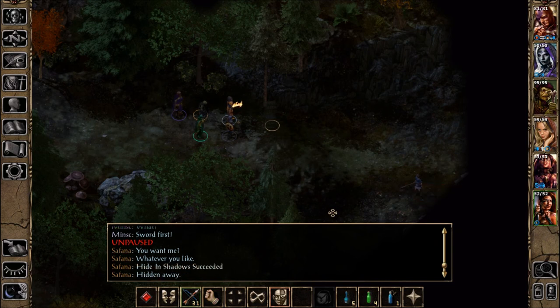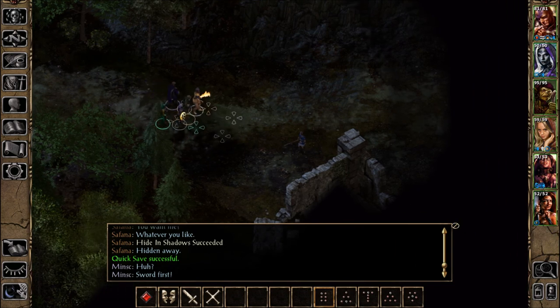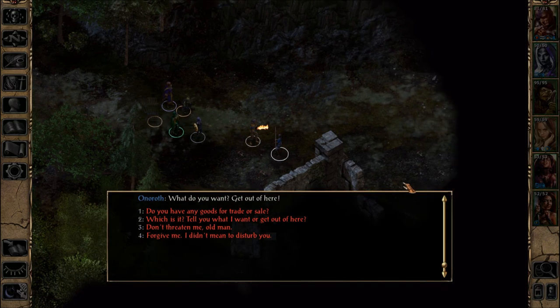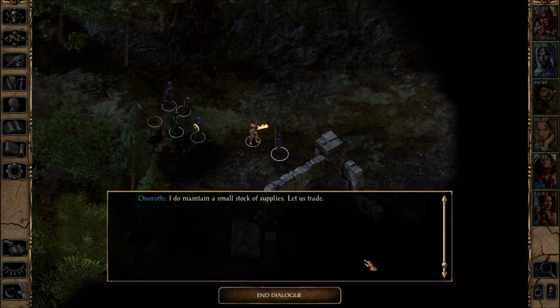There's an Honorath over here. Anyone else? Let's see — some kind of ruin here as well. Greetings, Sir Honorath. Hidden away — it would be good for you to watch your actions while in this wood. What do you want? Get out of here — or tell you what I want. Go now. Don't mess with nature or it'll mess with you. Do you have any goods for trade or sale? I do maintain a small stock of supplies — let us trade.